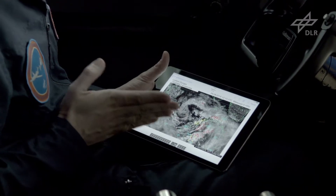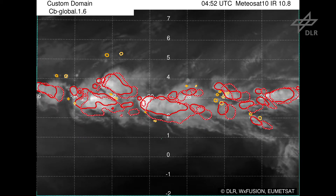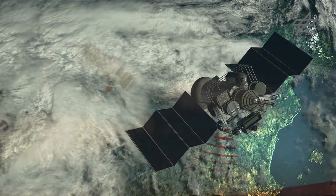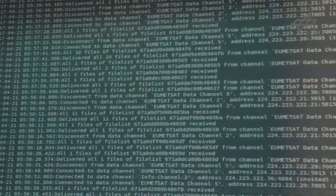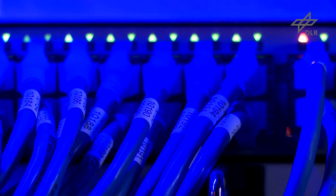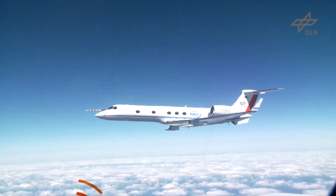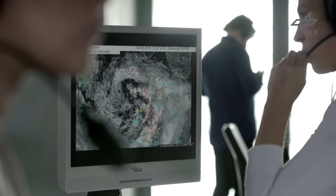By contrast, the CB Global system provides exact thunderstorm locations and depicts danger zones. The development and location of storms is recorded in detail. CB Global uses the latest data from weather satellites to achieve this. That information is called up second by second and analyzed by the software. A global control center then transmits thunderstorm warnings to the cockpit.